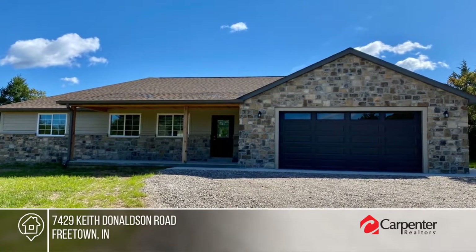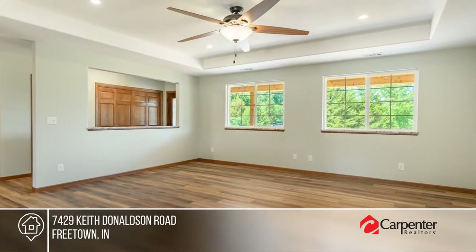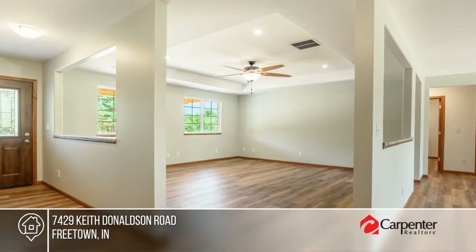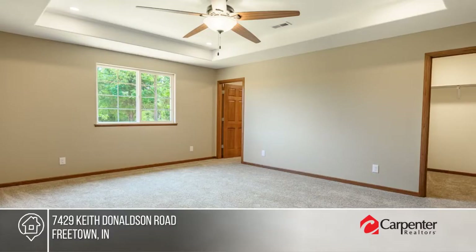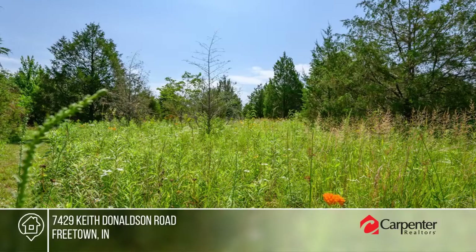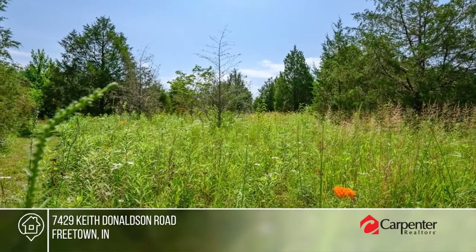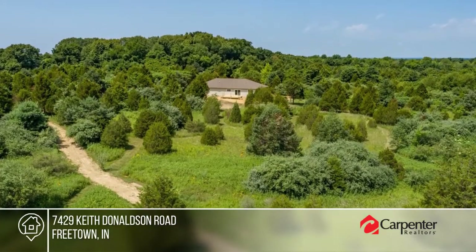This newly constructed home is nestled on 4.622 acres in a quiet corner of Brown County. The home boasts tray ceilings in the living room, granite counters in the kitchen, three bedrooms and two baths, and a dining area with doors leading to a wooden deck. Updates include a top-of-the-line Bosch furnace, high-speed fiber internet, and more. Don't wait — contact Phil Shively Team before it's too late.